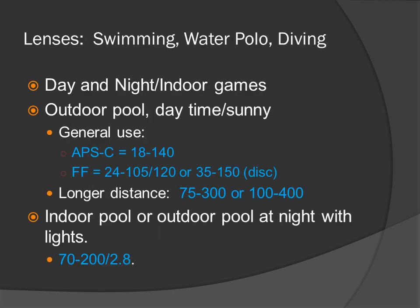Swimming, water polo, and diving — day and night or indoor games. For an outdoor pool, daytime, sunny — general use: APS-C 18-140, full-frame 24-105 or 35-150. If you have to shoot from a longer distance: 75-300 or 100-400. Indoor pool or outdoor pool at night with lights: 70-200 f2.8.